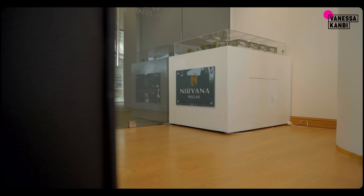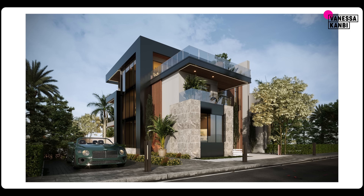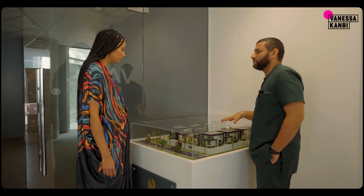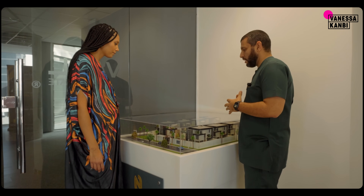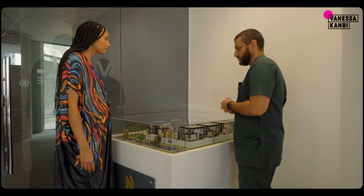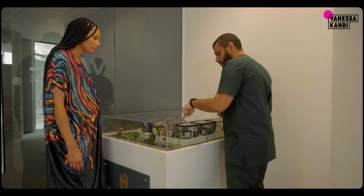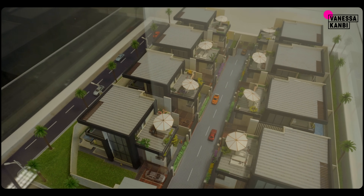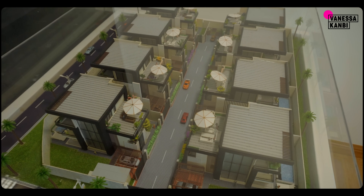And then we have Nirvana Villas. This is Nirvana Villas — it's basically like Harmonia Villas but with changes based on feedback we got from clients. With Nirvana Villas, we have one unit left, which is Villa A in the corner. It's retailing for $1.2 million.